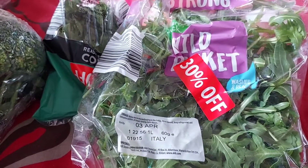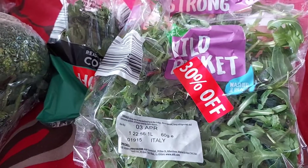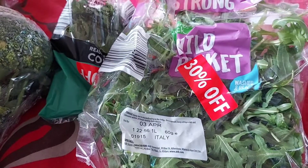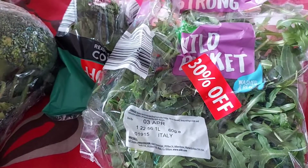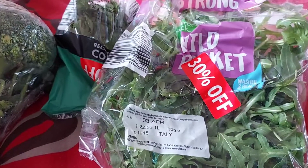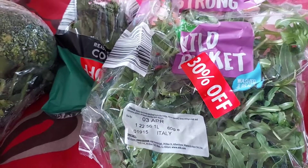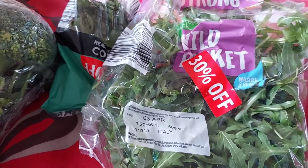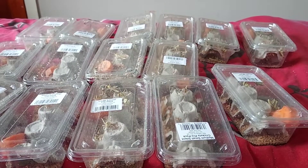For all of my veggie shopping this week it came to £9.65. I usually spend anything between £10 to £15 a week just on fruits and veg for the Saturday shop, and then my top-up shop through the week can be anything from a couple of pounds to £6 or £7, depending on what we need to top up on.